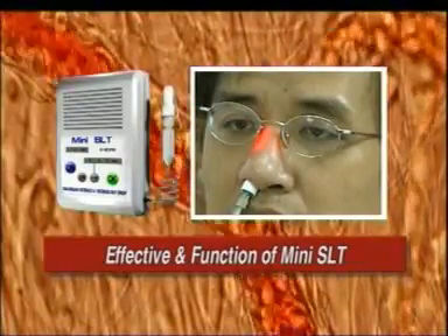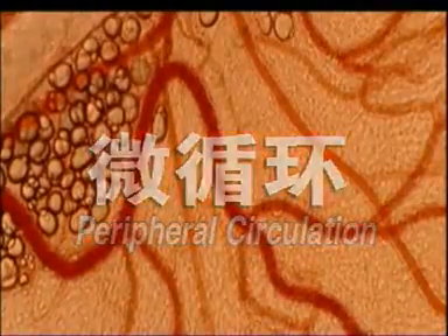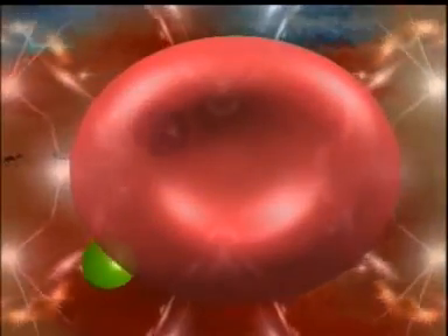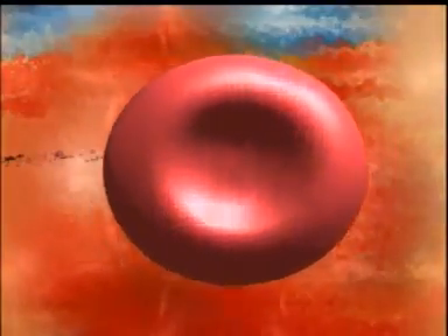Before we learn about the effectiveness and the theory of the function of Mini-SLT, we must first understand peripheral circulation. Red blood cells and blood capillaries are the two constituents of the peripheral circulation system. Red blood cells are able to conform their shape and squeeze through the capillaries that have smaller diameters. However, the capillary wall is highly elastic. The negative charge surface of the red blood cells repels each other to ensure that they keep a distance from each other and are always mobile. This ensures smooth blood flow and optimum function of the body organs.